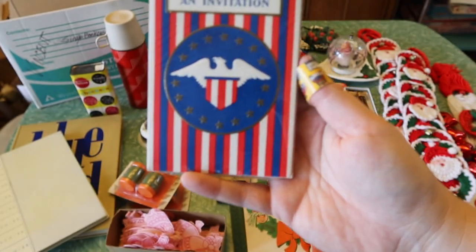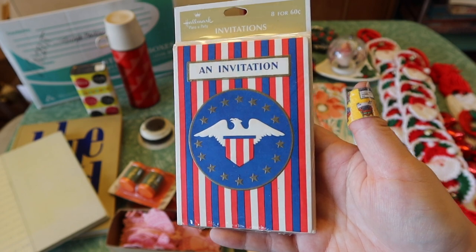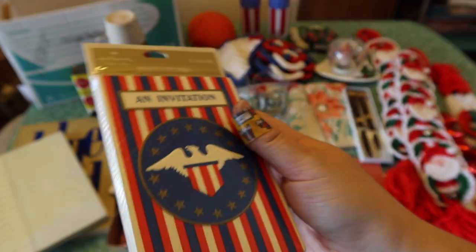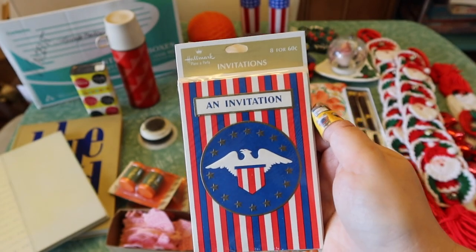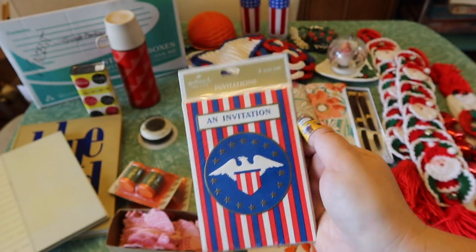These were sealed in the package still — some invitations with patriotic American colors and an eagle on there. I think it's probably from the 70s, but maybe they were just made for people having 4th of July parties. 4th of July is going to be here before you know it, so I figured why not? They're sealed. Next, I'll show you this little pumpkin — a happy little honeycomb crepe paper collapsible pumpkin. I'm sure I paid pennies for this.